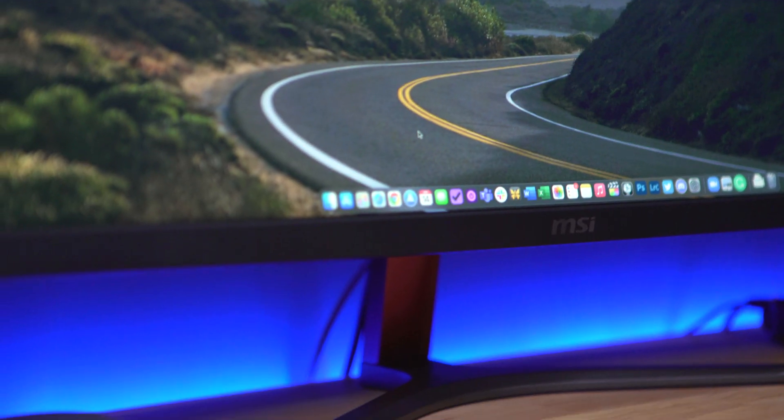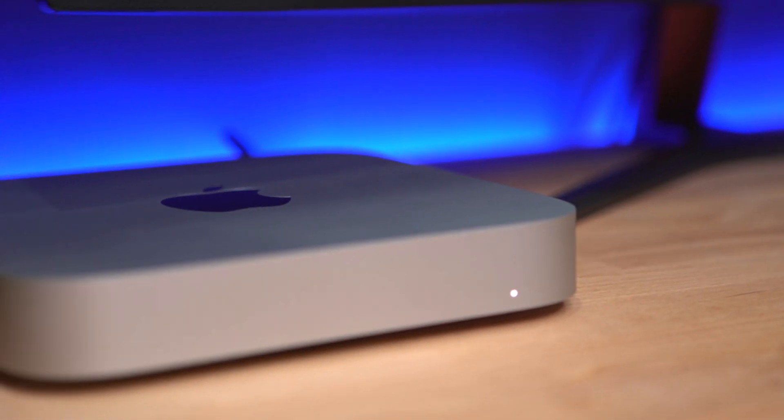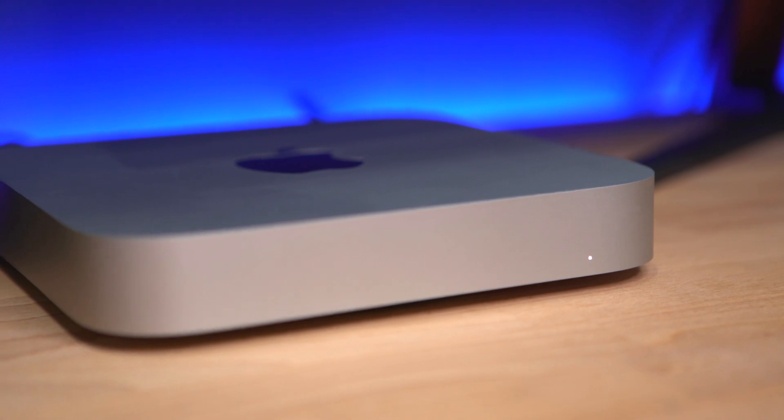There is an Apple Silicon version on the way at some stage this year, we think — we don't know when. But if you need that 16-inch machine now, check out that review. It's still a great machine. However, it has been replaced, possibly temporarily, in this studio with a very important addition: the M1 Mac Mini.